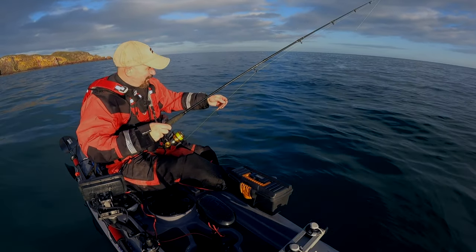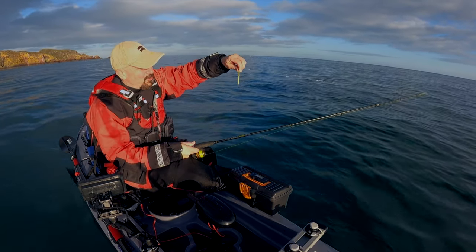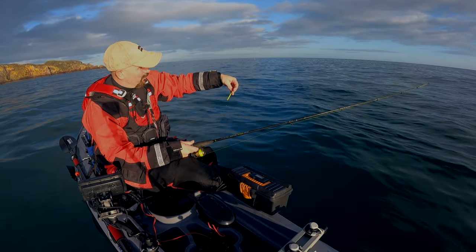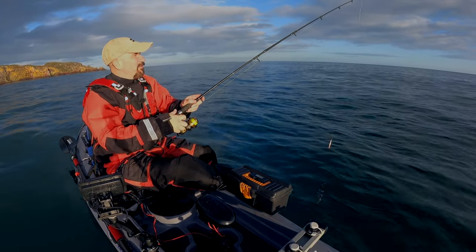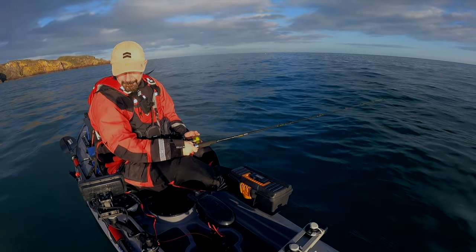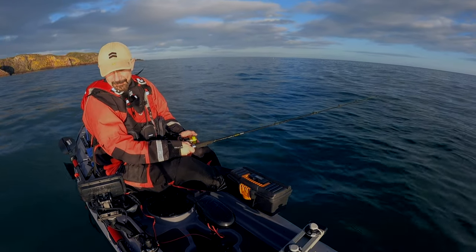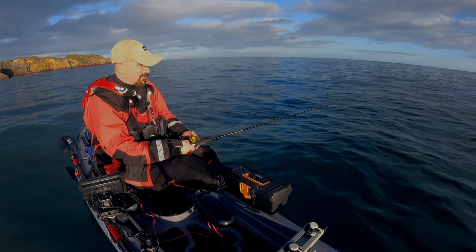Right, here we go — first drop of the session. That sun's really bright, I hope you can see us alright. I'm going to stick with the lucky little Abu Lua that I was using up at Port Logan last week because we had a load of success with it. It looks like there's a load of small fish in the middle of the water — I'm going to guess they're going to be coalies. I'll have a little chuck out, not too far, let it get to the bottom and then bring it back up through the depths. If they are coalies, I'll probably try and stay underneath them because they won't be very big.